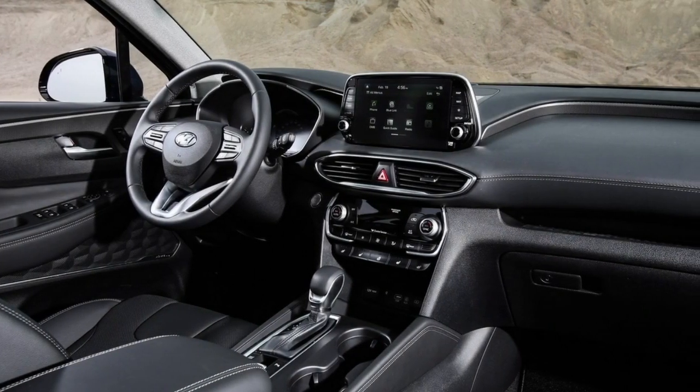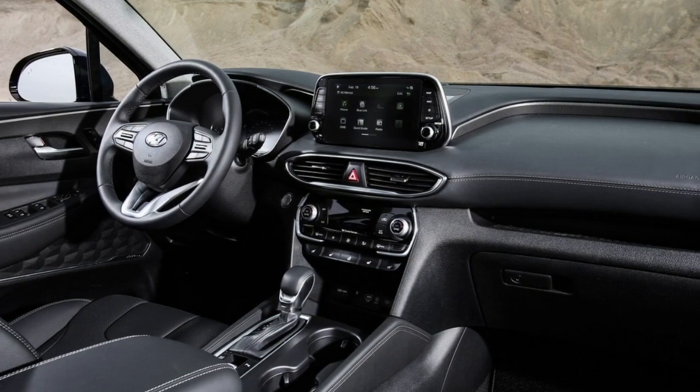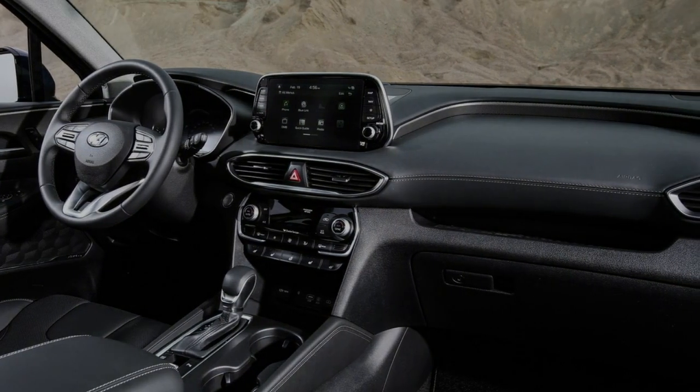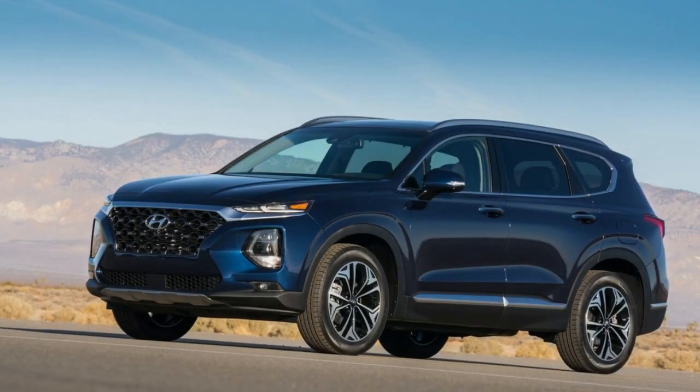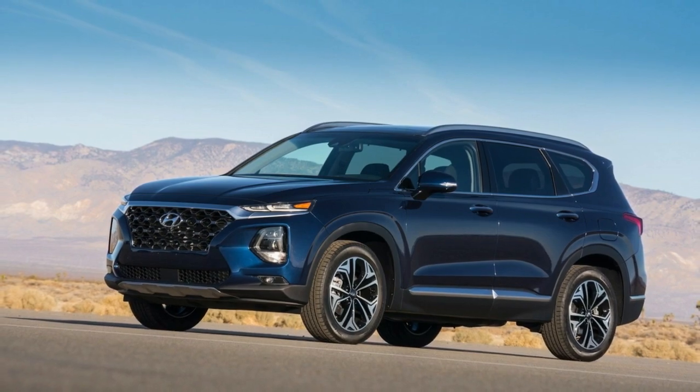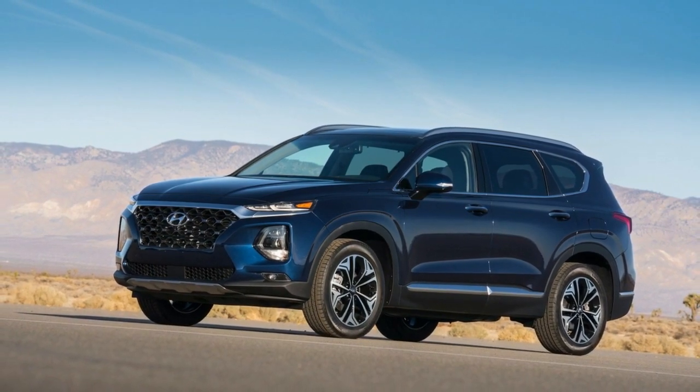On the safety front, the model has the Hyundai SmartSense suite of driver assistance systems, which include Blind Spot Collision Avoidance Assist, Lane Keeping Assist, High Beam Assist, and Forward Collision Avoidance Assist. Other features include rear cross-traffic collision avoidance assist and smart cruise control with stop and go.